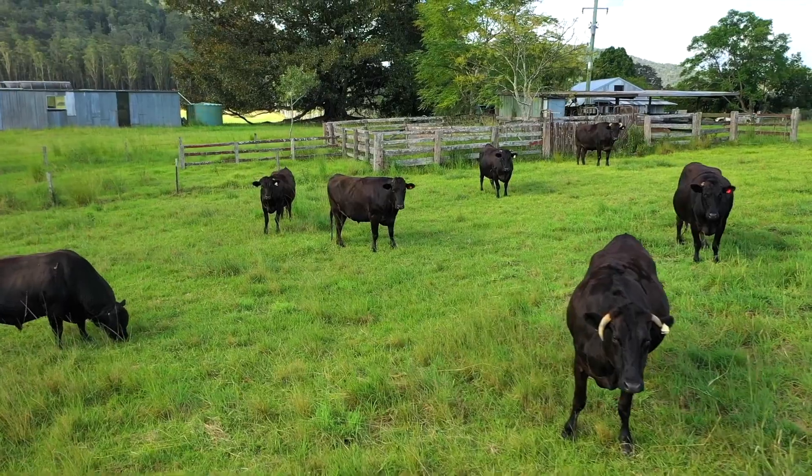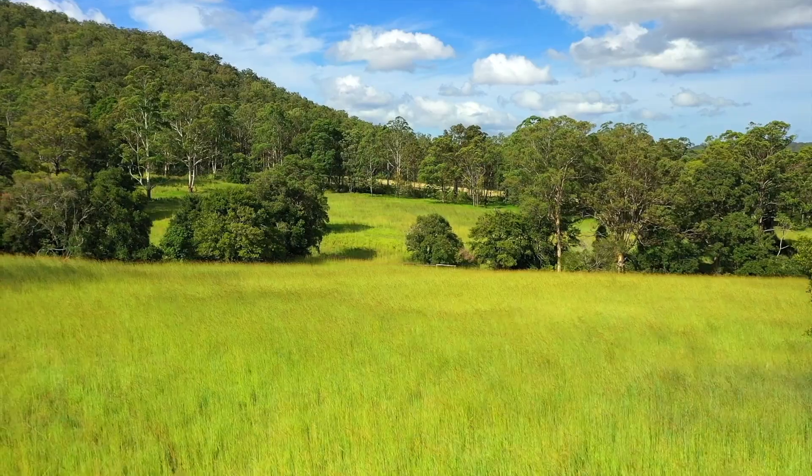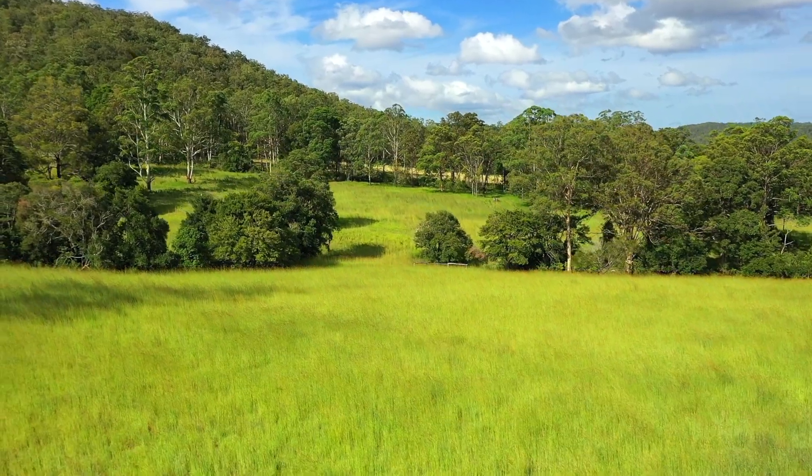Fenced into several paddocks with laneway stockyards, this property is capable of carrying 30 breeders and is ideal horse or cattle country.